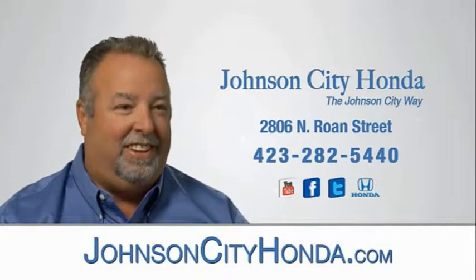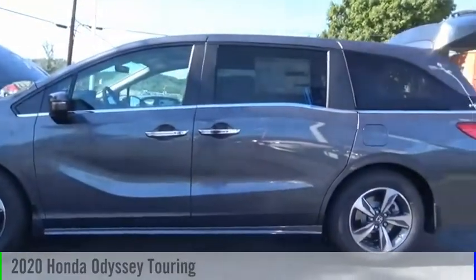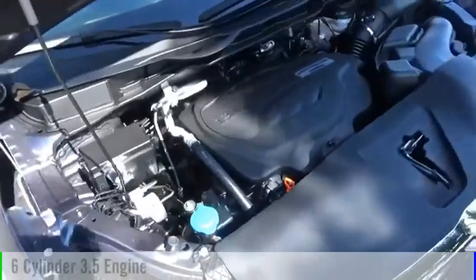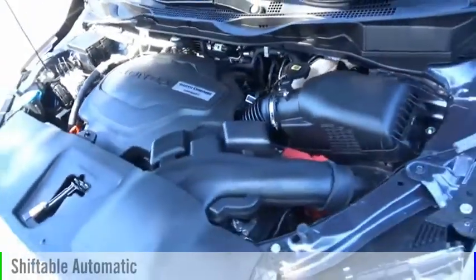Johnson City Honda. Make a great choice today with the 2020 Odyssey. This vehicle is powered by a front-wheel drive, six-cylinder, 3.5-liter engine, and comes with an automatic transmission.